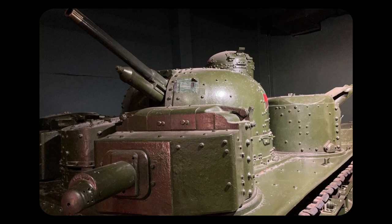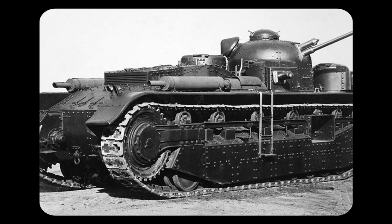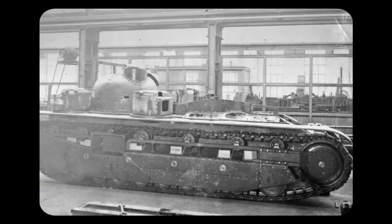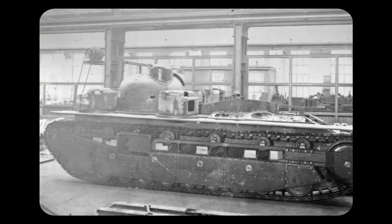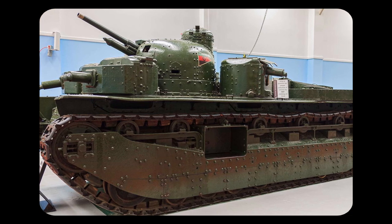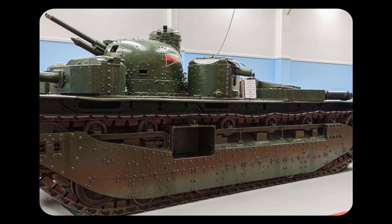Weighing in at 34 tons and with a length of over 7.5 metres, the tank was quite hefty. Only one prototype was produced, and the tank was never used in combat. However, the story doesn't end here. The unique design and time period in which the A1E1 was developed made it a big influence on many other tanks.